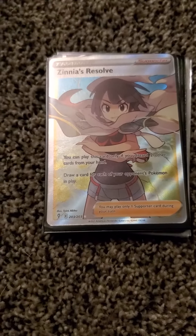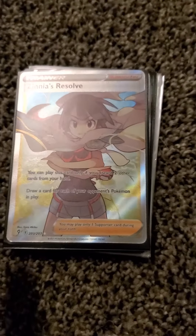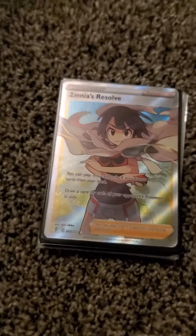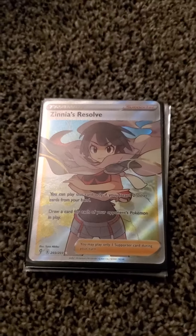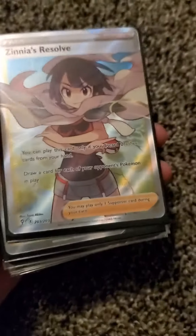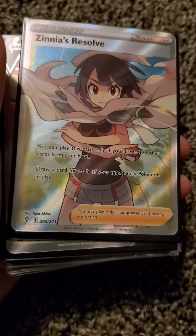Hey guys, it's Jackson here. Sorry we haven't been uploading the past couple of days — we've been a little busy. Anyway, today I went over to my friend's house and we traded some Pokemon cards, and it was the biggest Pokemon trade of my life. First off, we got this full art trainer Xena's Resolve.